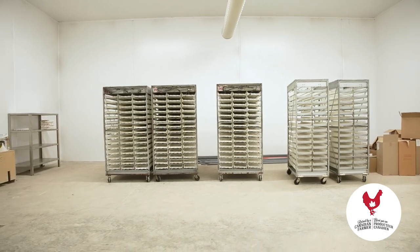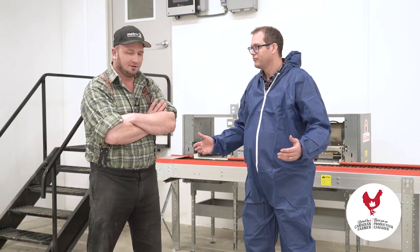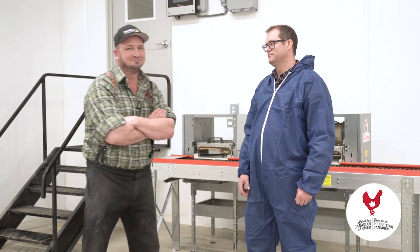So to sign off, this is what it's like to be at a hatching egg facility. I would like to thank Alvin and of course Mike for letting us come in and tour the facilities. Thanks for coming. Thanks for having us, Alvin. You're welcome.